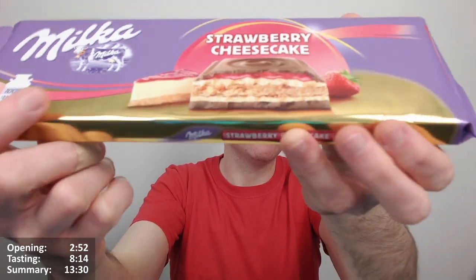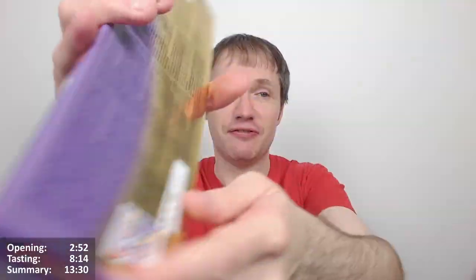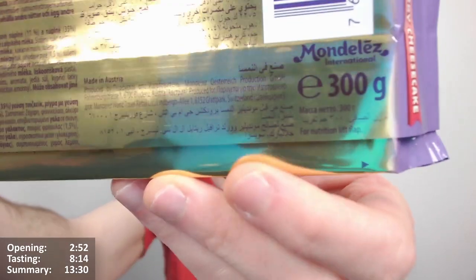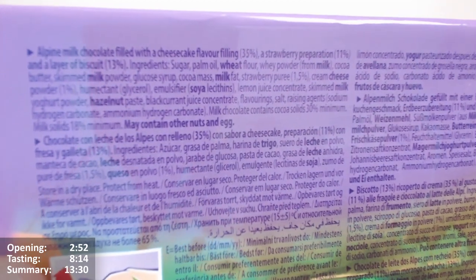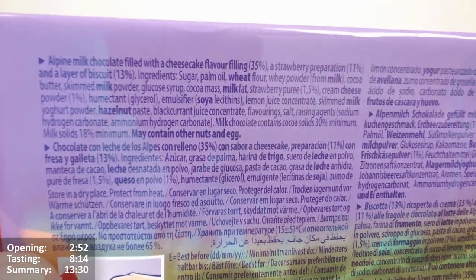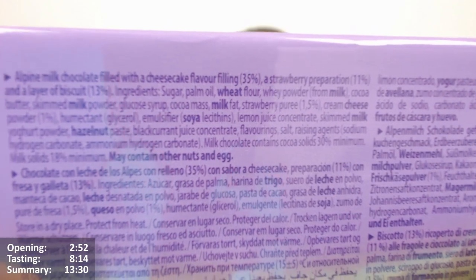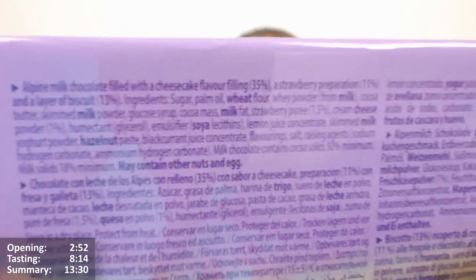It's got a special golden finish that some of these larger Milka bars have and it looks really lovely. It's a 300 gram bar — 300 grams, goodness me, that's not a small bar! It's alpine milk chocolate filled with a cheesecake flavor filling at 35 percent, a strawberry preparation at 11 percent, and a layer of biscuits at 13 percent.